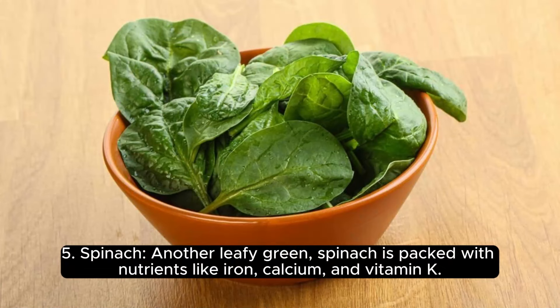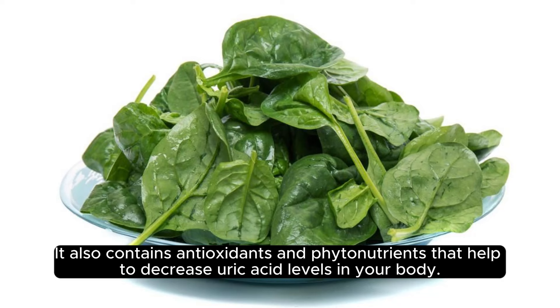5. Spinach. Another leafy green, spinach is packed with nutrients like iron, calcium, and vitamin K. It also contains antioxidants and phytonutrients that help to decrease uric acid levels in your body.